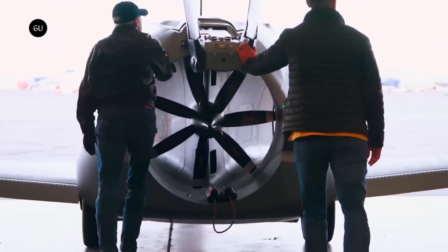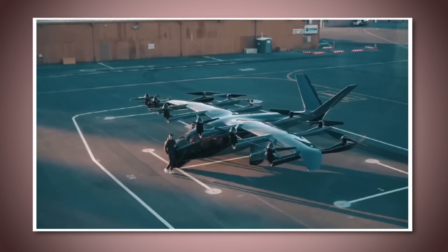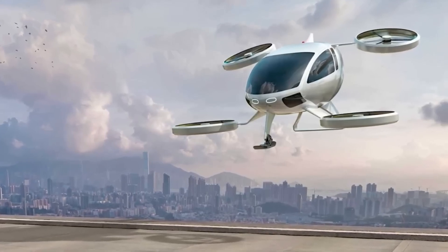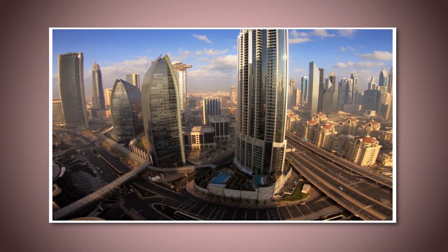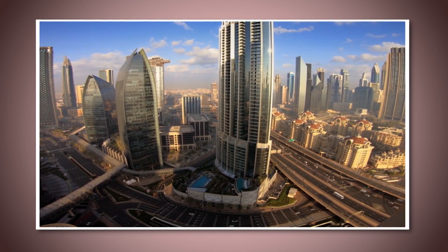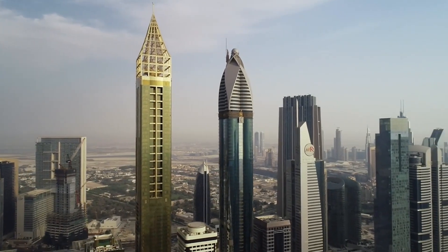As flying cars become more common, new industries could spring up around them — for example, companies specializing in flying car rentals, air taxis, or even flying car tours of the city. Another big factor is foreign investment. Dubai has always been a magnet for international companies, and the introduction of flying cars will only strengthen its position as a leader in innovation. Tech companies from around the world will want to be part of this new market, setting up offices in Dubai and investing in the city's future. This influx of investment will boost Dubai's economy and help it maintain its status as a global tech hub.